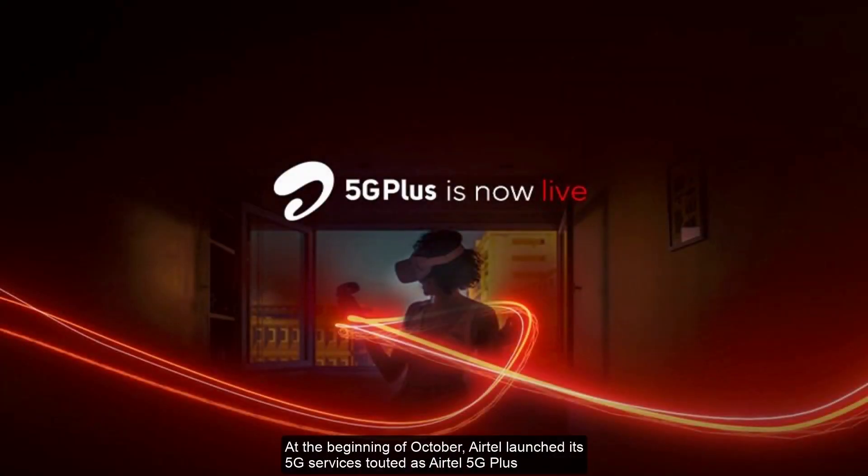At the beginning of October, Airtel launched its 5G services — touted as Airtel 5G Plus — in Delhi, Mumbai, Bengaluru, Chennai, and a few other cities. If you are wondering where you can test 5G in these cities, be assured that it will be available around their main offices.